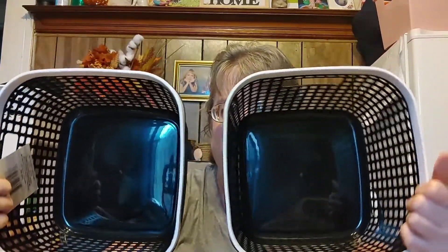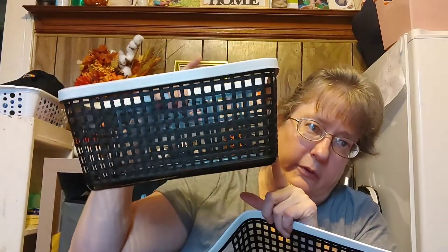They finally got the baskets back in at some of the Dollar Trees. I just love the black and white with the woven pattern and the white trim. I think that looks so pretty in the bathroom on bathroom shelves, or in a bedroom, or a linen closet. They also have the bigger size baskets. I don't see dimensions on them, so bring a measuring tape with you to Dollar Tree if you need a certain size for your shelves and cabinets.